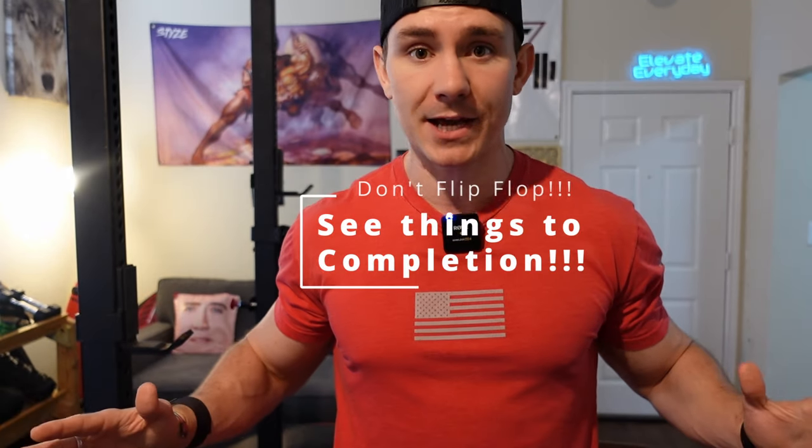Work smarter not harder — make sure your diet is set up for success. Make sure you see things to completion, because none of this matters if you don't. If you try to chase two rabbits you're not going to catch any of them. Don't flip-flop from one goal to another — if you start leaning out and feel a little small, don't bulk back up. Make sure to reach your body fat percentage goals before you pivot and move on to something else.